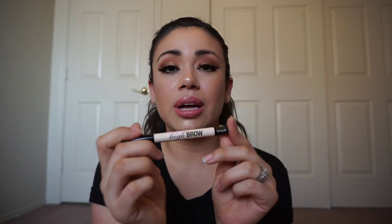For my waterline, I've been using the Benefit High Brow. I know it's meant for the high brow area, but I've been using it as a liner for my waterline and it lasts all day. I'm so glad I bought this — it's really good, you should try it.